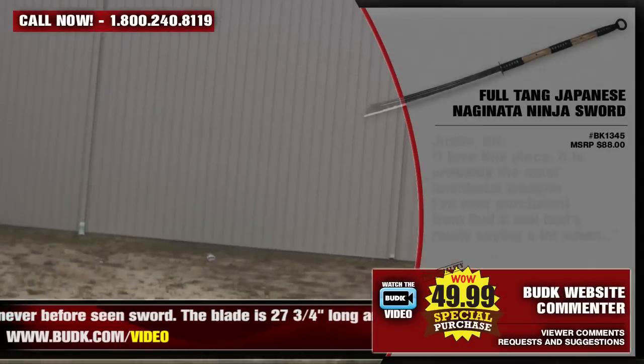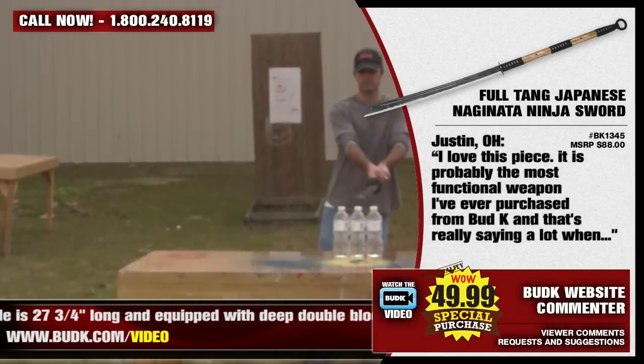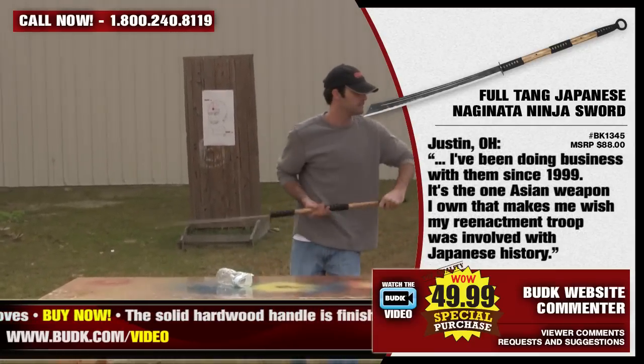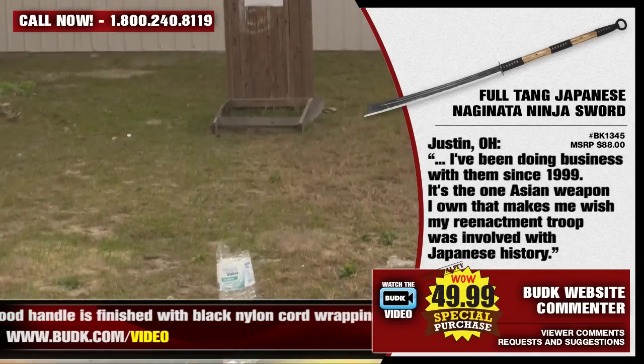Justin from Ohio says: I love this piece. It is probably the most functional weapon I've ever purchased from Bud K, and that's really saying a lot when I've been doing business with them since 1999. It's the only Asian weapon I own that makes me wish my reenactment troop was involved with Japanese history.